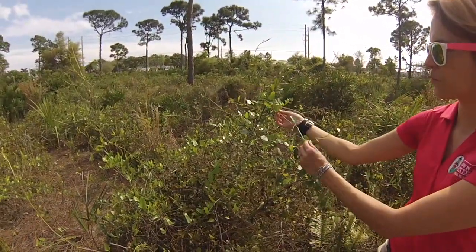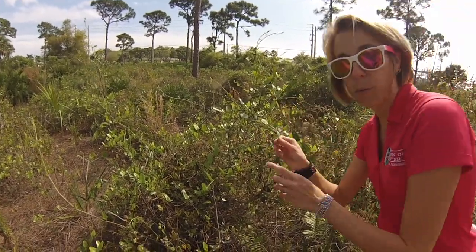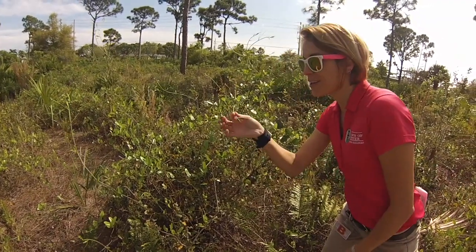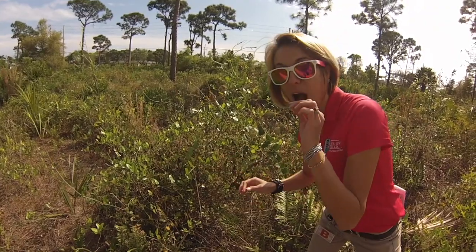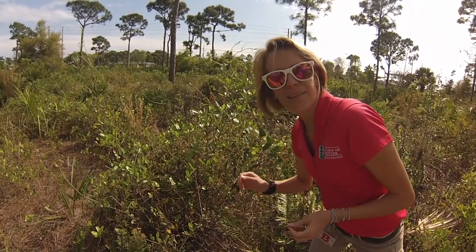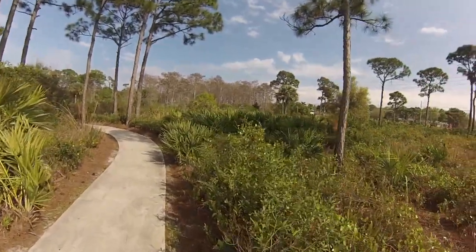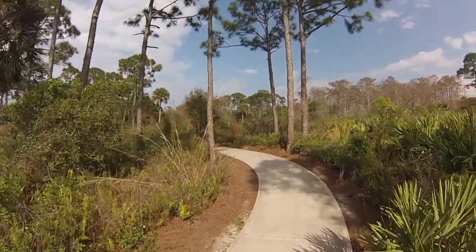We've got a lot of native vines. This one's called Smilax, and — we're professionals, I don't recommend you try this — but if you know how to properly identify this vine, it's actually edible. It's kind of like asparagus. I don't know if you want to throw that on the grill with your steak, but it's actually not bad if you're in a survival situation.